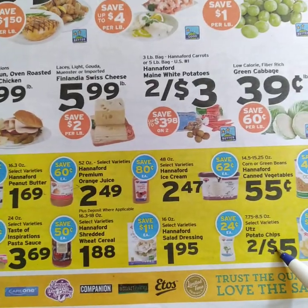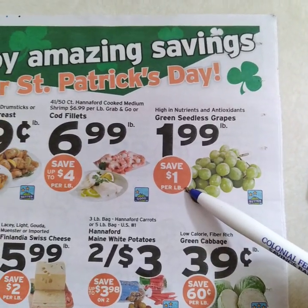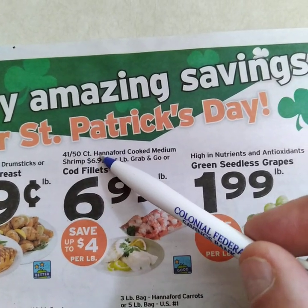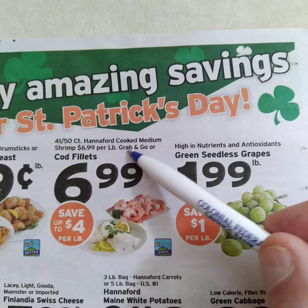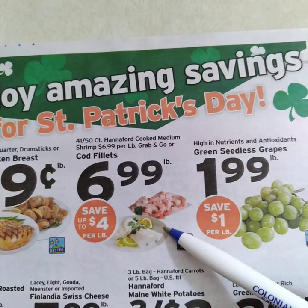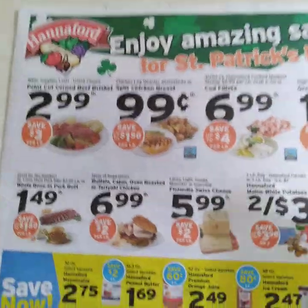Grapes — almost a dollar in savings. Cod fillet right here: good price. They're offering you shrimp, which are small, or cod fillet. Go for the cod filets — the small shrimp at this price is overpriced. Cod fillet at $6.99 is a bargain. I've seen it for $5.99 but not all the time.